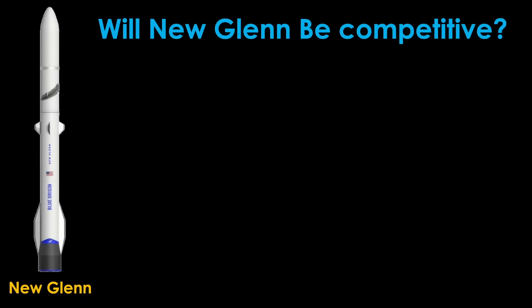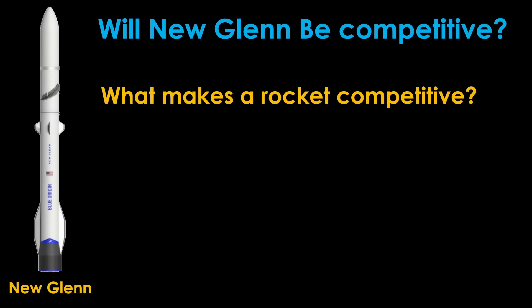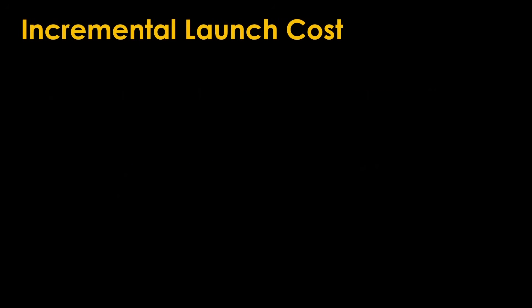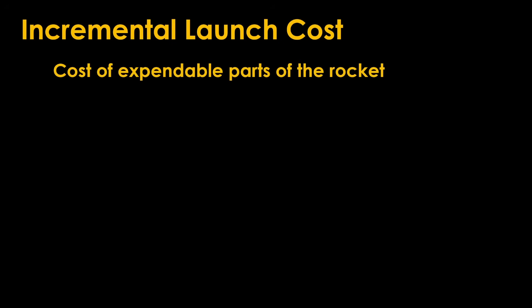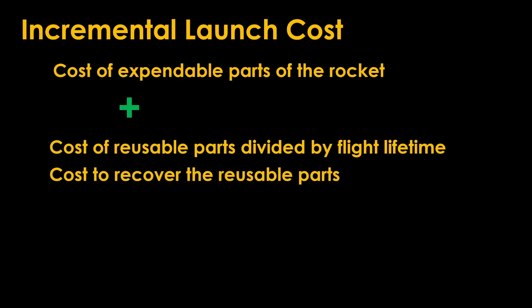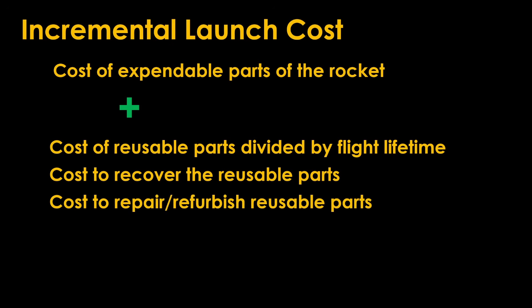Will New Glenn be competitive? To answer that question, we first need to understand what makes a rocket competitive, and then we'll need to understand what the competitive environment is in the markets it might compete in. To answer the first question, we'll need to start with launch costs. The first part is what I call incremental launch cost — how much it would cost you to launch one more rocket in a year. That includes the cost of the expendable parts of the rocket, the parts that you throw away. If you have a rocket with reusable parts, it's the cost of the reusable parts divided by the flight lifetime — the number of flights you expect it to last — plus the cost to recover the reusable parts and the cost to repair or refurbish them. And finally, there are incidental costs such as propellant.